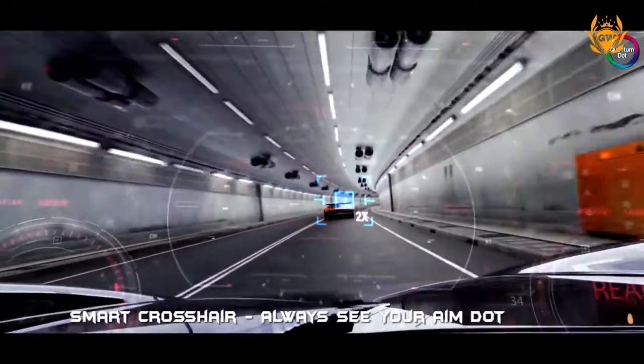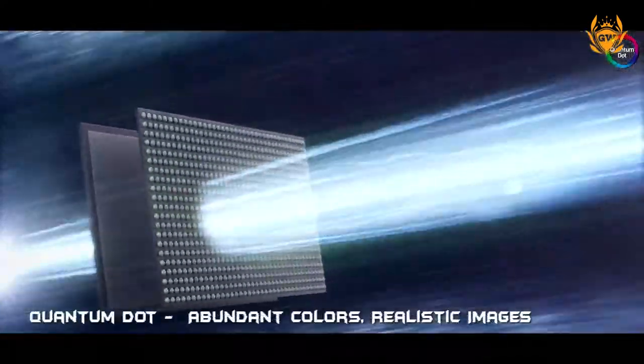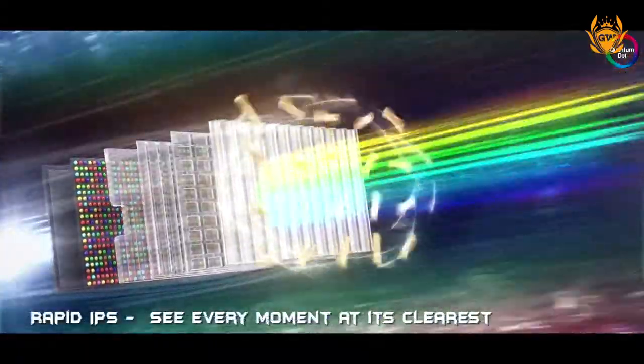The monitor comes with Quantum Dot technology, Adobe RGB 99% and DCI-P3 97%, providing what MSI says is a great colour range and colour gamut.